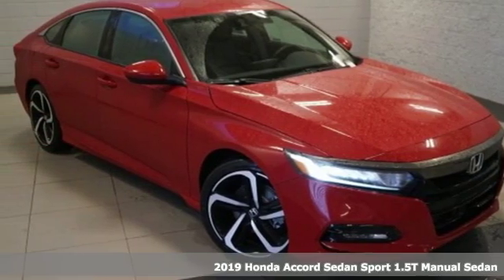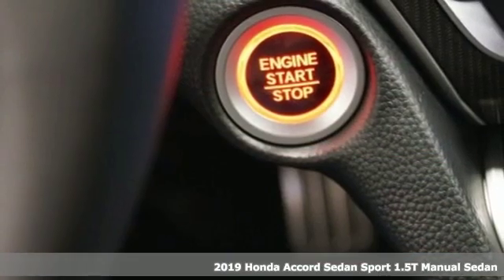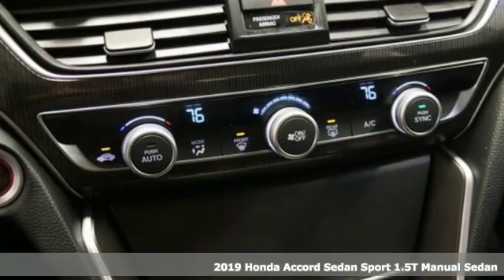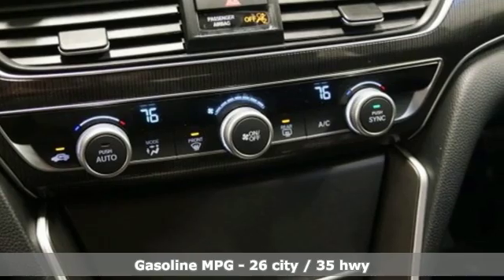Here's a new 2019 Honda Accord Sedan. Honda's flagship car isn't just a vehicle, it's a legacy. And with features like these, every drive's a pleasure.